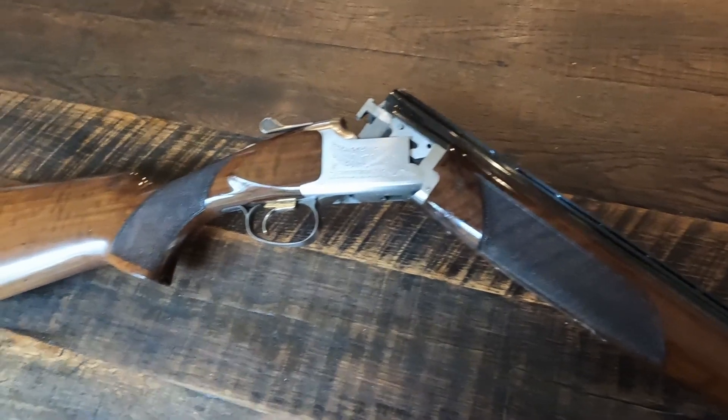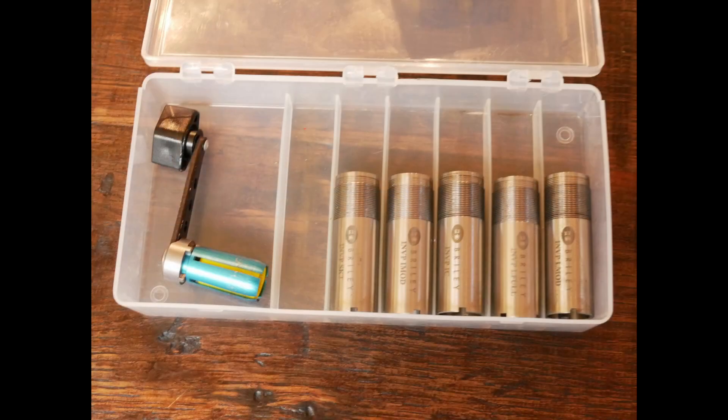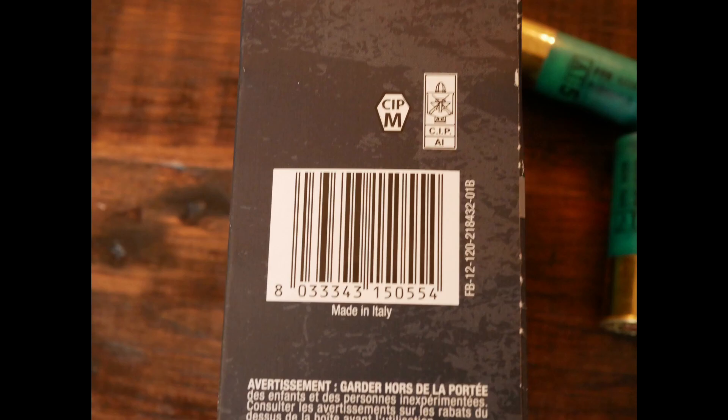Chokes: improved modified — a three-quarter choke was effective. I used Herter's Ammo, a Cabela's Bass Pro brand made in Italy that has less recoil at 1,220 feet per second. Soft recoil is good when you're shooting at high volume. My friend was shooting a Breda over-and-under 20-gauge using one-ounce loads. Our ammo was effective if we did our part.